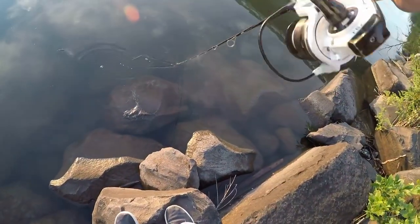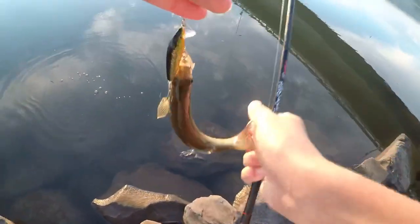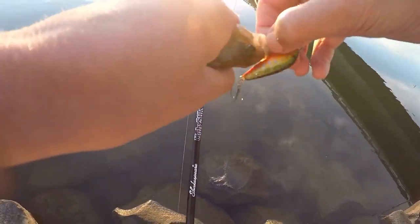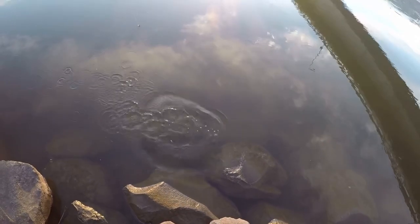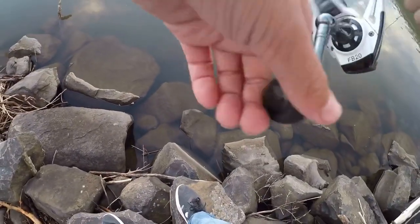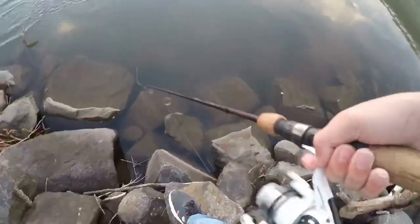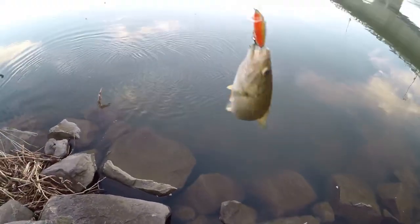There's one. Well, we got our first smallmouth of the day but it's definitely not a trophy — maybe the smallest smallmouth in the river. Still nice though. There's our fish number two of the day. I guess you could call it a slight upgrade from our first fish.